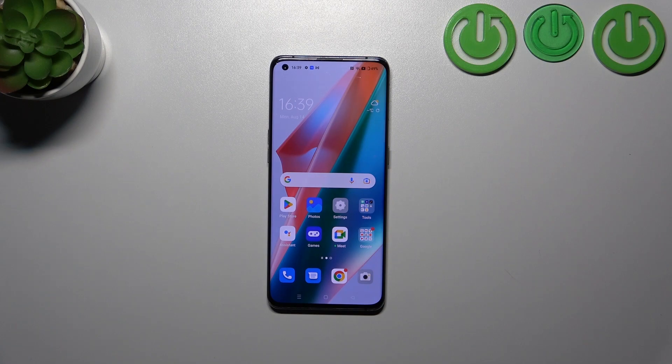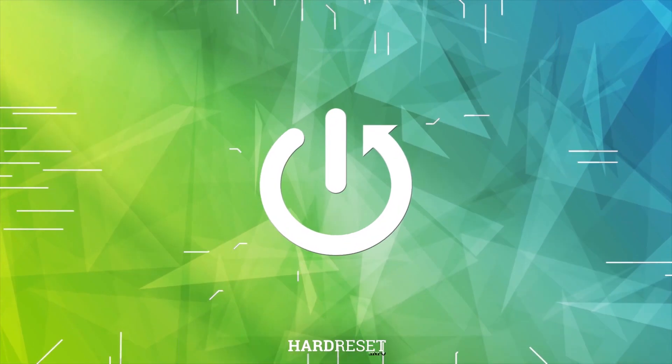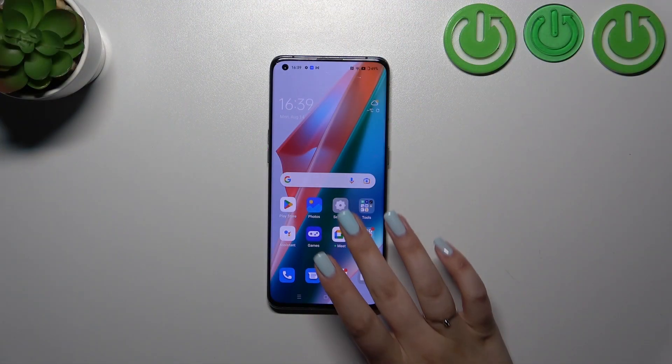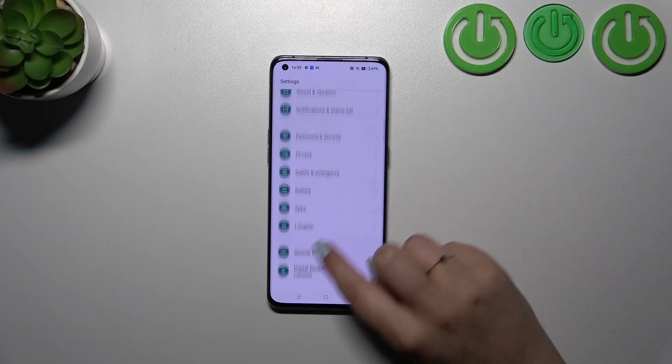Hi everyone. In front of me I've got the Oppo Find X3 Pro, and let me share with you how to check for software updates on this device. First of all, let's enter the Settings and then scroll down.